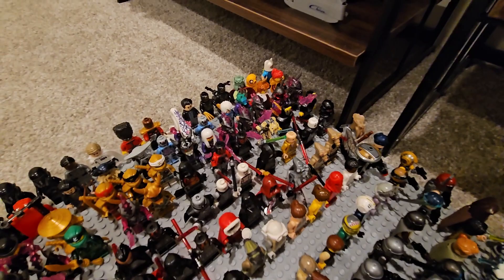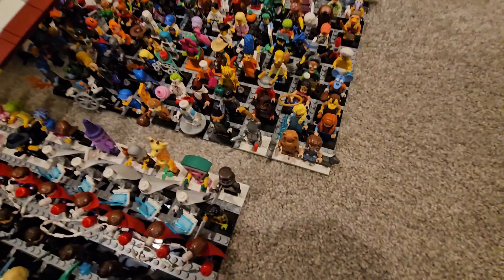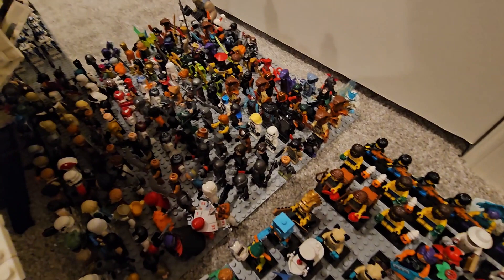Moving on to the next base plate, we have some more random CMF minifigures — the What If series, the LEGO Movie 2. Moving back here we have more CMF minifigures: LEGO Movie 2, some Disney characters, DC characters, and what I think is like Series 24 or something. On this plate back here we've got some more Star Wars minifigures — you guys can pause the video if you want to see those.